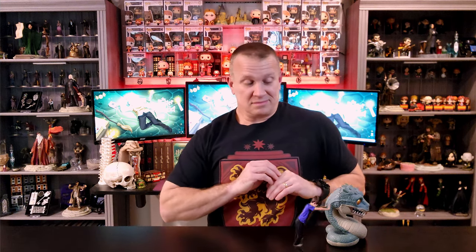In the world of Harry Potter, there is only one secret that we care about. That's the Chamber of Secrets. Stick around and we'll take a look at the Chamber of Secrets by Nemesis Now.